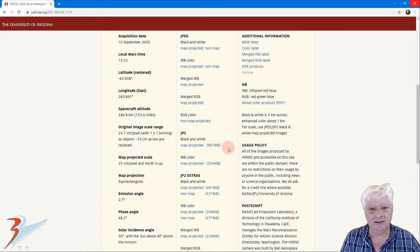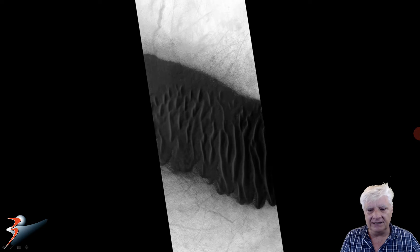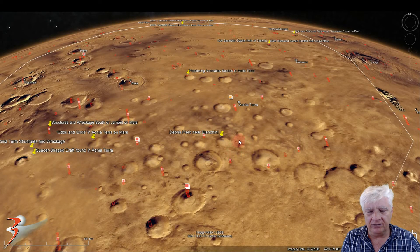I'll be showing you images cropped from the JP2 black and white map-projected file, just over 900 megabytes in size. There's a look at the low-res black and white, and the anomalies I'll be showing you were found just north and just south of this dune field. The site is very close to the center of Ionia Terra, roughly located at 62 degrees 14 minutes south, 100 degrees 7 minutes west. Next we'll have a look at the surrounding terrain and some of the other anomalies near this region.